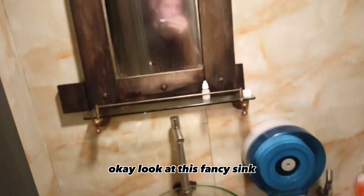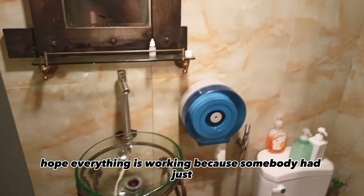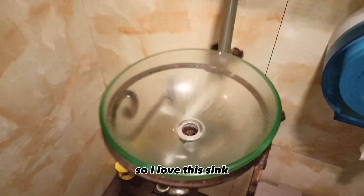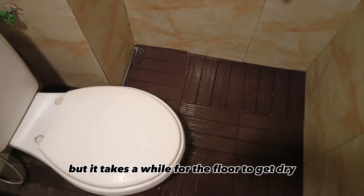Look at this fancy sink. There's a shower here in the bathroom. I hope everything is working because somebody has just taken a shower. I love this sink — I'm just wondering where the water goes. There must be a hole somewhere hidden, but it takes a while for the floor to get dry.